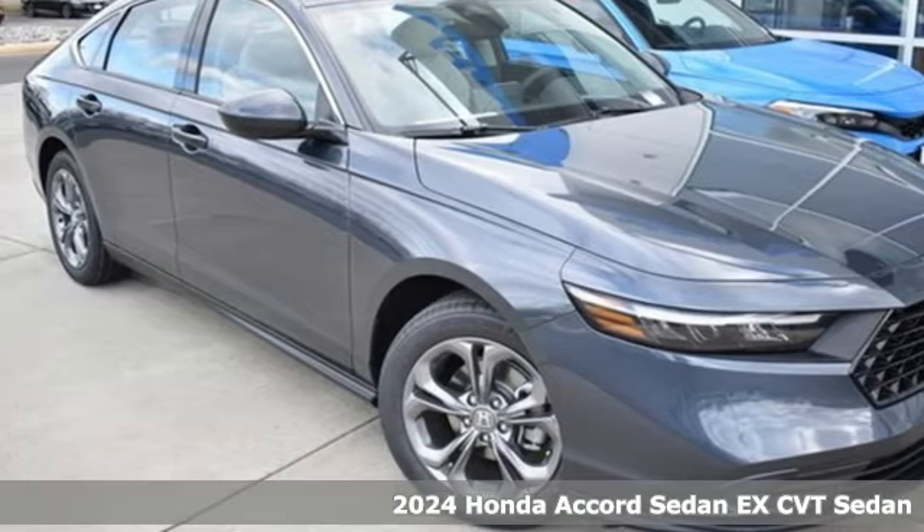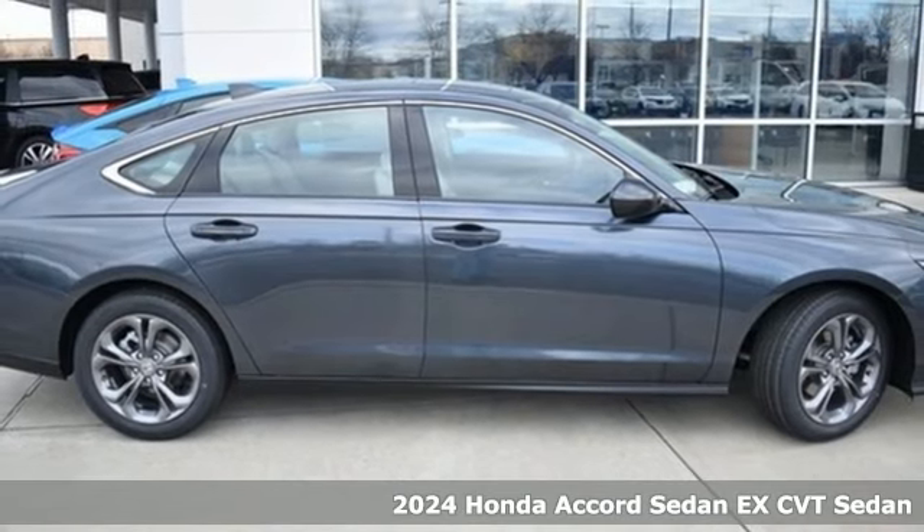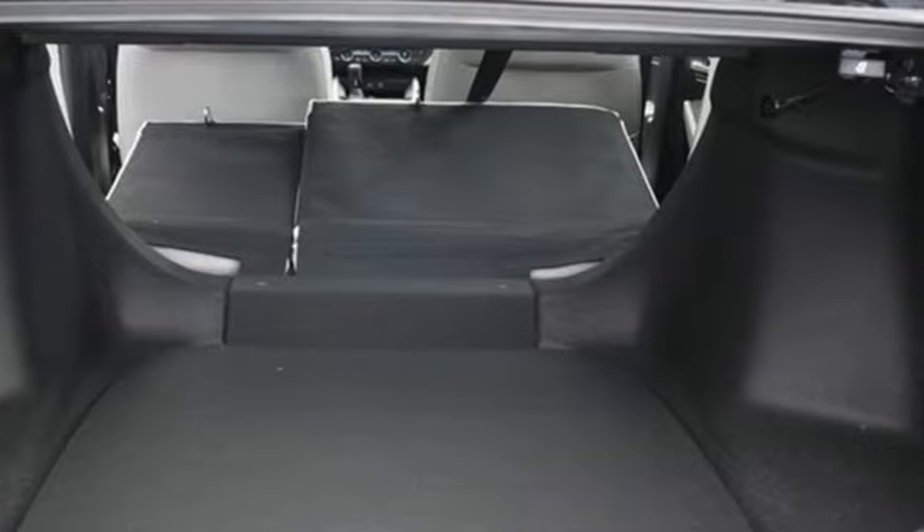Here's a new 2024 Honda Accord Sedan. Year after year, the Accord is showered with awards and praise. Take a look and it's easy to see why. Drive it and you'll know why.